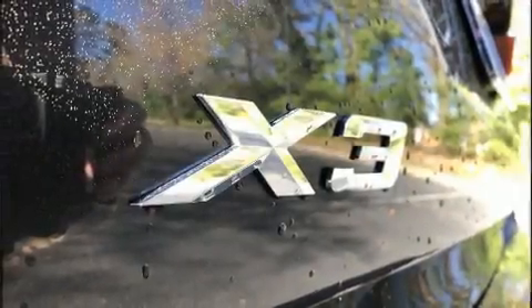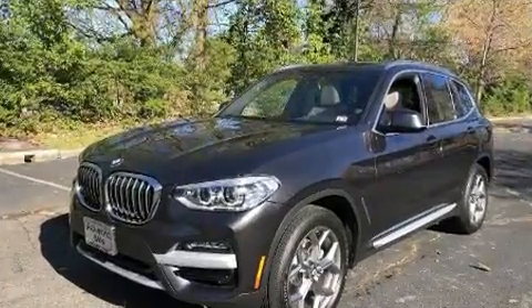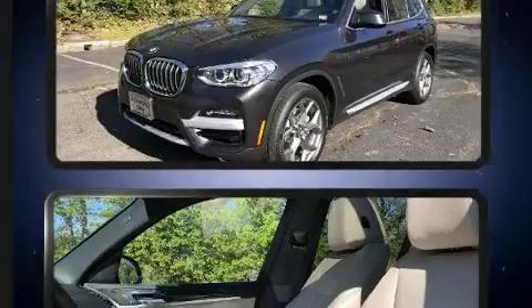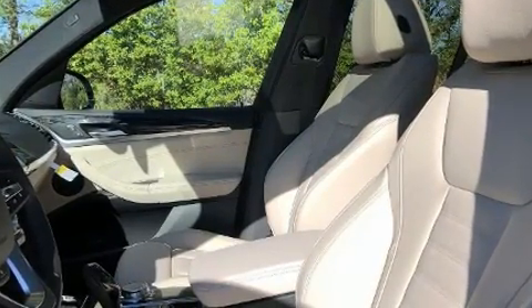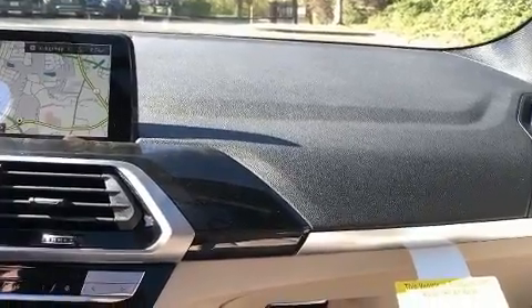Introducing the 2020 BMW X3. Under the hood, you'll find a four-cylinder engine with more than 200 horsepower. For added security, Dynamic Stability Control supplements the drivetrain. A turbocharger is also included as an economical means of increasing performance.